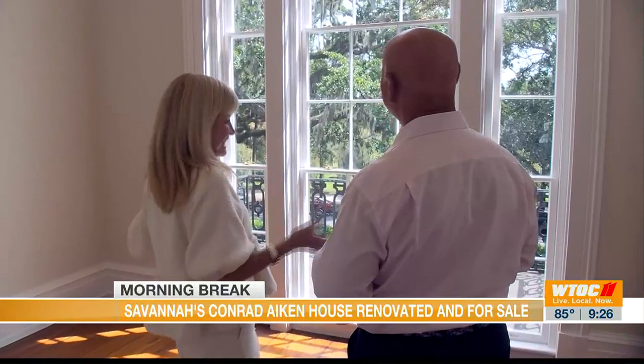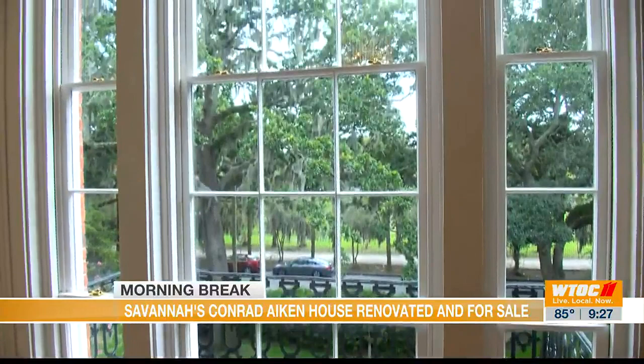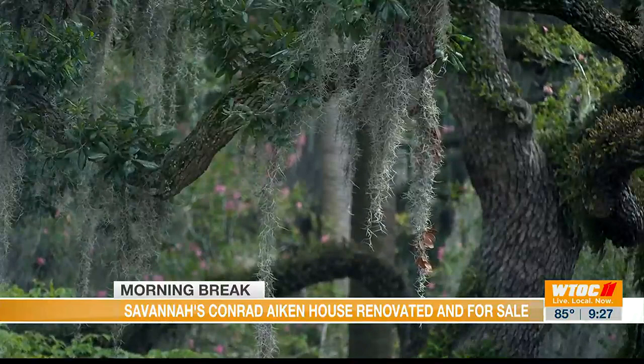One of my favorites is obviously this room — it could be a bedroom, a dressing room, an office, or a living room. But look at this window. With southern exposure you have light all day long overlooking Oglethorpe, these Spanish moss-draped oaks, and the cemetery. There's not a better view in Savannah's historic district.